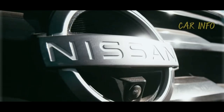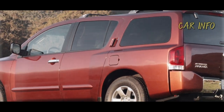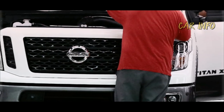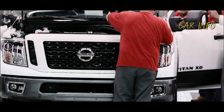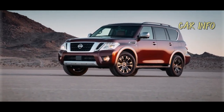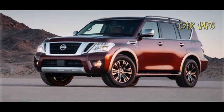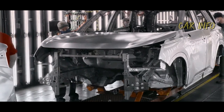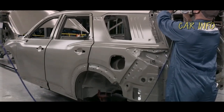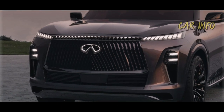To provide some context, the first generation Armada was introduced in North America back in 2003. It was initially based on the Nissan Titan and was manufactured in Canton, Mississippi. However, for the second generation, Nissan decided to globalize the SUV and use different underpinnings. It's now assembled in Yukohashi, Kyushu, Japan, sharing its foundation with the luxurious Infiniti QX80.